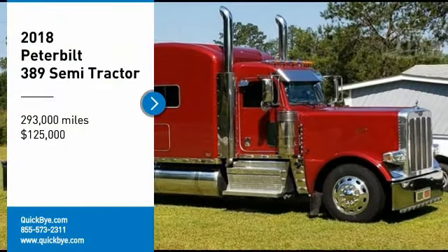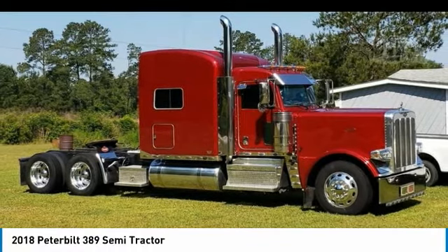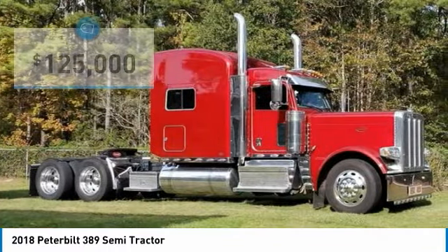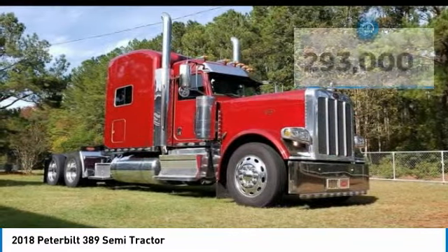2018 Peterbilt 389 Semi-Tractor for sale in Pineland, South Carolina 29934. If you are searching for a powerful truck that is extremely performance-oriented, then look no further because this 2018 Peterbilt 389 Semi-Tractor is the one for you.